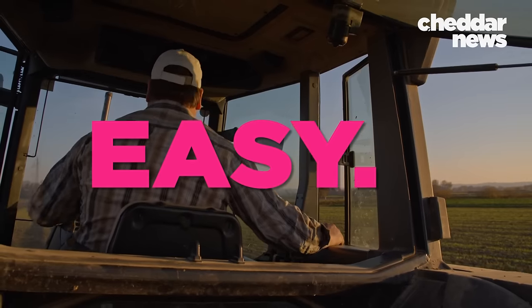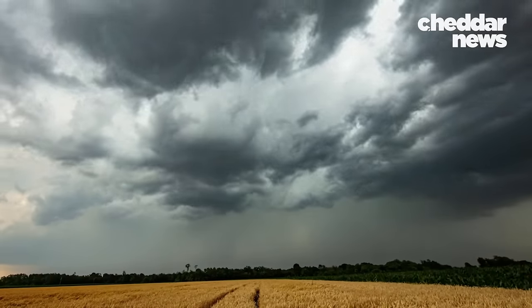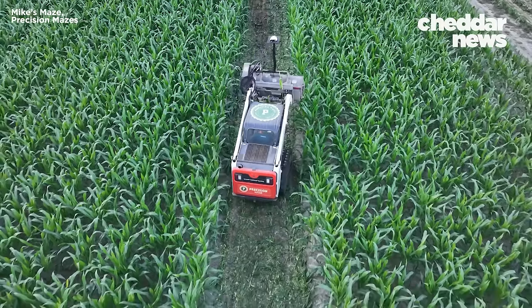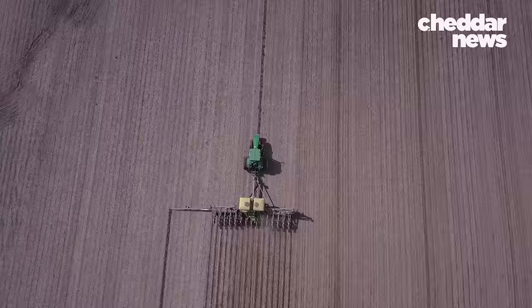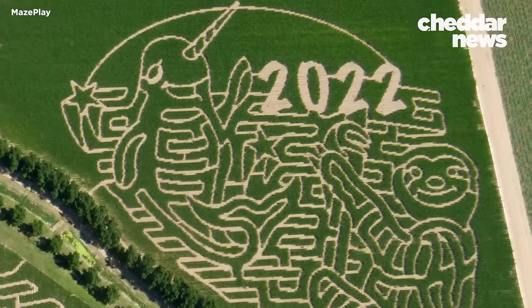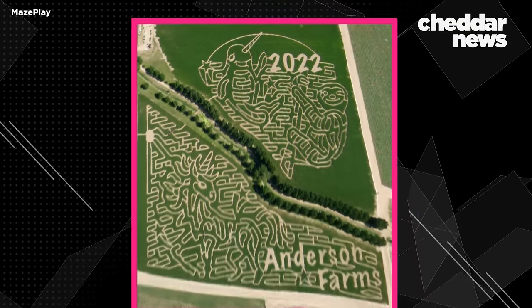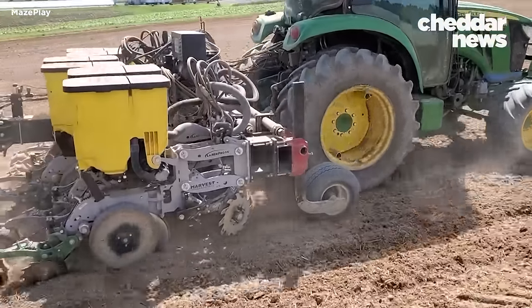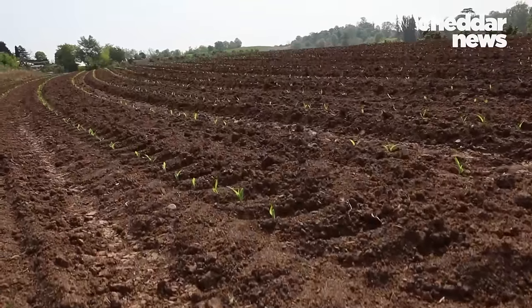GPS makes things easy — but weather remains an unpredictable variable that affects the corn crop. Some companies would rather not take responsibility for the corn growing itself, and others prefer to plant. Most of the mazes we create now are done with our planter system. We developed a computerized planter, and it drops the seeds just where they need to be dropped, so that the maze design grows up as the maze design.